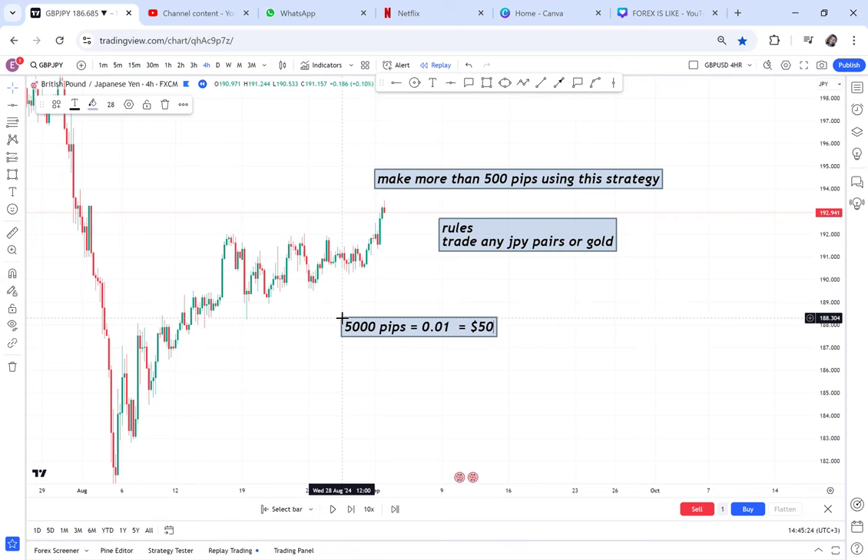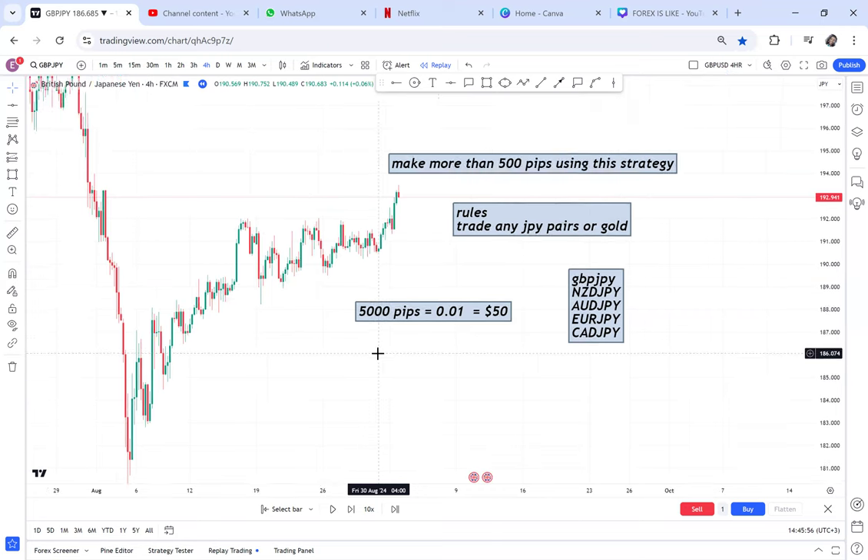For JPY pairs, you can trade GBP/JPY, NZD/JPY, AUD/JPY, EUR/JPY, and CAD/JPY. These are the JPY pairs you can trade and they really move with many pips. The strategy we're looking for involves finding a pattern — either a double top or a double bottom — that is the easiest approach.